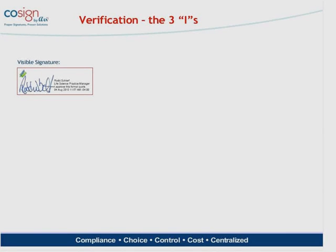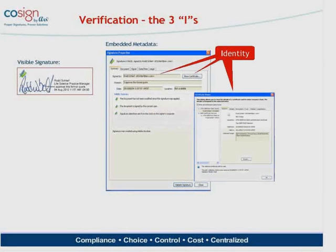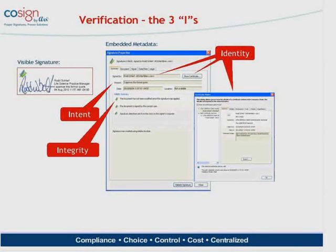Digital signatures are active components of these electronic records. If you click on any digital signature, you see additional metadata about the signature details — the three I's of digital signatures. First, the identity of the signer: the name, email address, digital certificate showing the digital identity, how long this identity is valid, what organization the signer is from, and why you trust this identity. Second, the intent — the reason code entered and the time and date stamp. Third, information about integrity: has the file been altered since the signature was applied, and what are those changes?